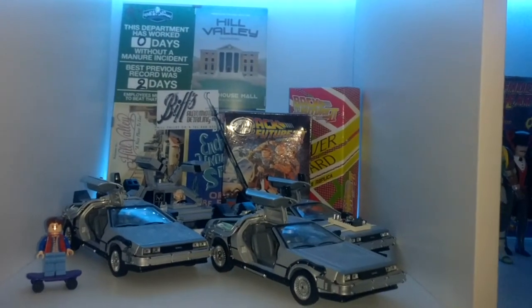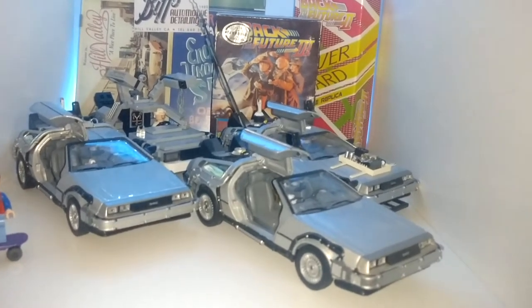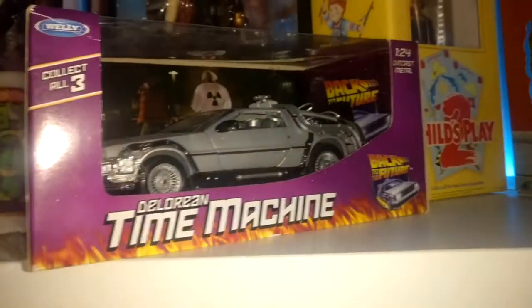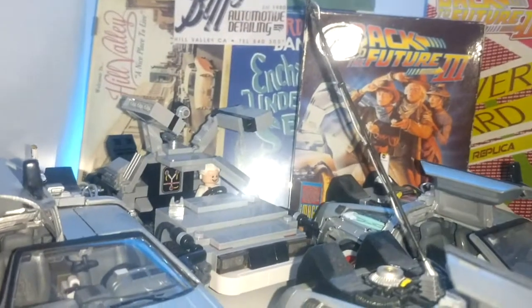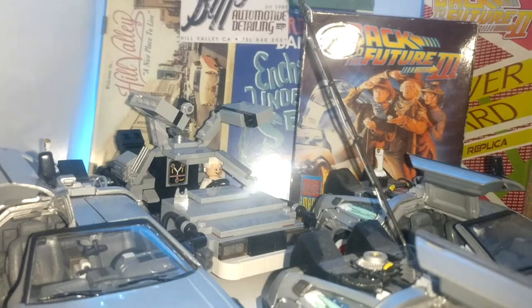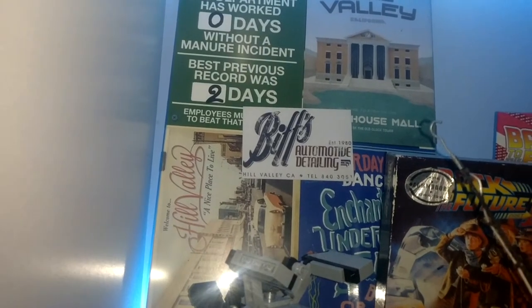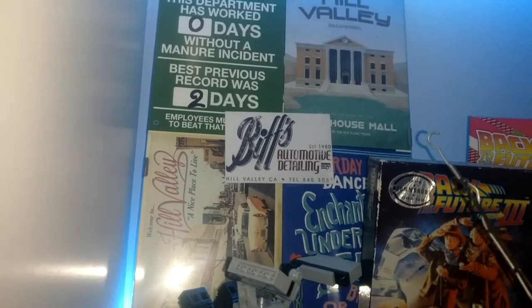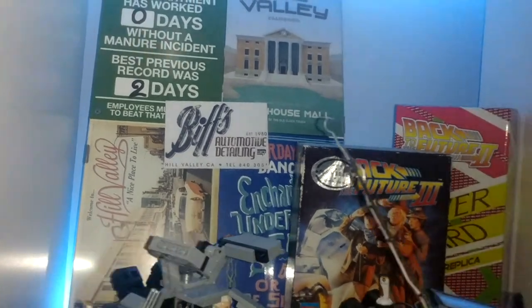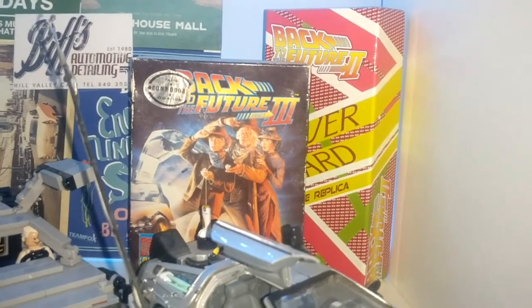Then we've got the Back to the Future section. You can see all my three DeLoreans — these are Wellies, the one, two, and three versions. Because I had the one up there, I decided to take these three out. I've got a little Lego Marty McFly with the Lego DeLorean — I'll put the link below so you can see me making that. I've got Biff's Automotive Detailing and all these little cards I picked up when I went to an Enchantment Under the Sea Dance for my godson's 18th birthday party a few years back. I've also got a little hoverboard and the Amiga game — Back to the Future Part 3.